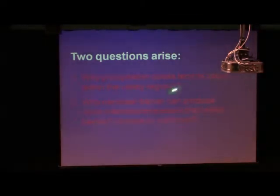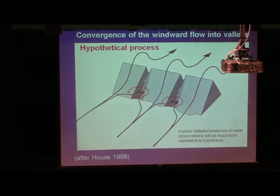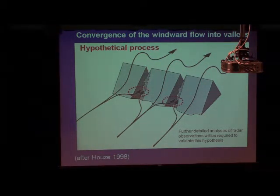So there are a few key questions arising from our preliminary study. First, why do precipitation peaks tend to occur within the valley region? This is a hypothetical process we will try to validate in the future. On a larger scale, the general flow goes over the mountain. However, on a small local scale, the lower-level flow can be blocked by the local terrain, and flow splitting may occur. The splitting flow may meet together within the valley region and create enhanced convergence.